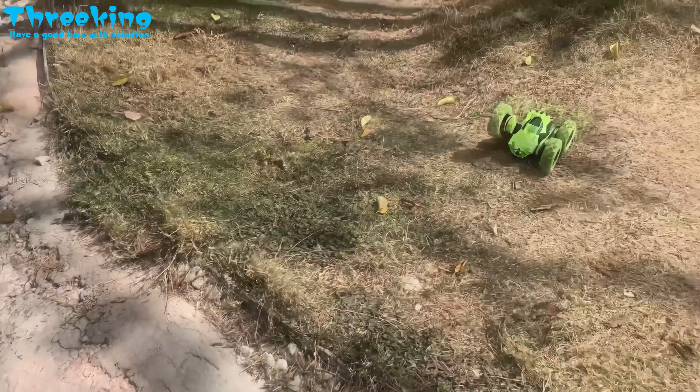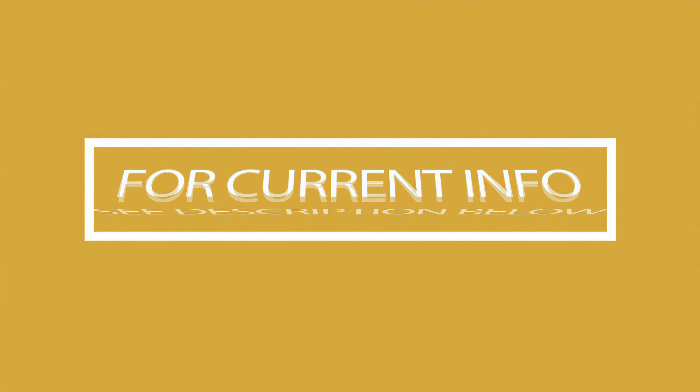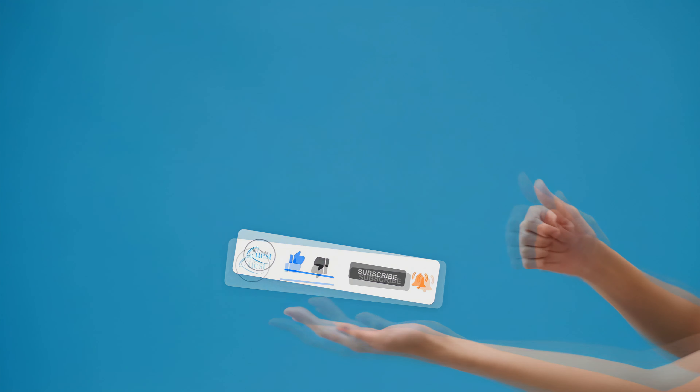No matter your age, there are endless hours of fun to be had with one of these very cool yet cheap RC cars. Be sure to head over to the description below for the most current info, availability, and latest deals on each of these items. And remember to like, subscribe, and leave a comment to let us know your opinion.